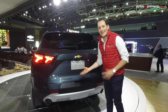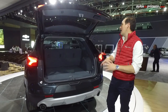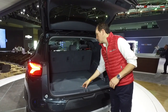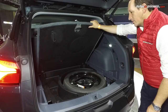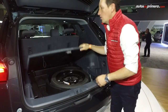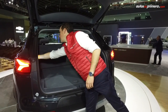En este lugar encontramos el acceso al baúl, que simplemente con un solo toque abre la puerta y nos da acceso a un amplio espacio donde podemos guardar muchísimos objetos. Al interior tenemos la llanta de repuesto que es temporal, y muchos lugares ocultos para guardar objetos también, y que no queden por ahí nadando. Las sillas se pueden reactivar automáticamente desde estos accionamientos.